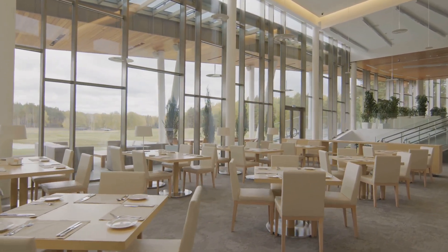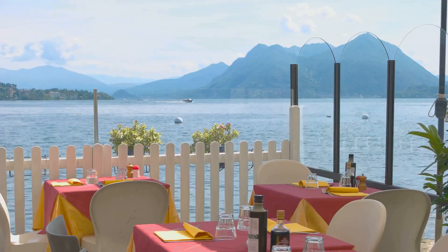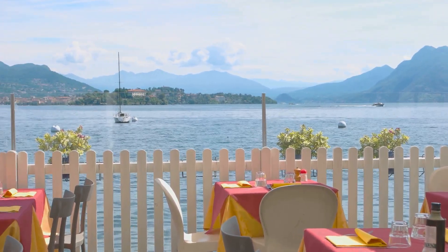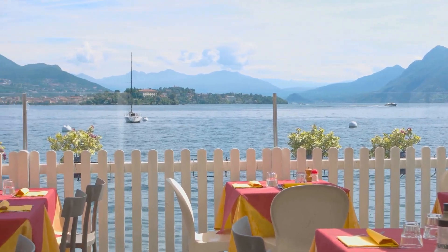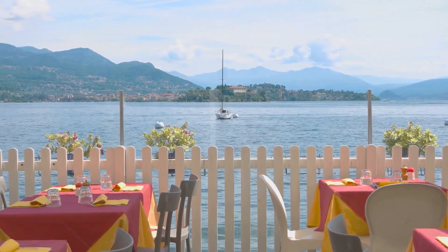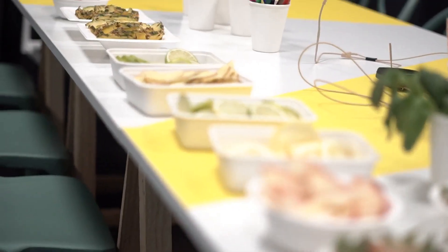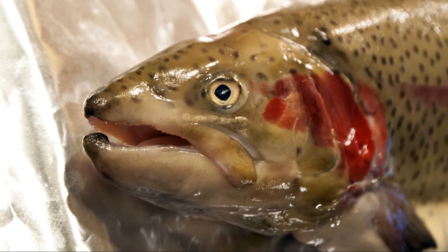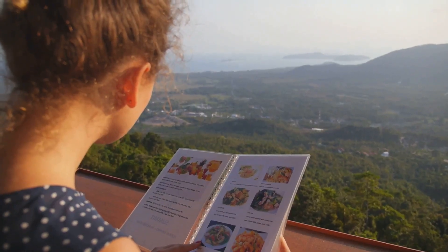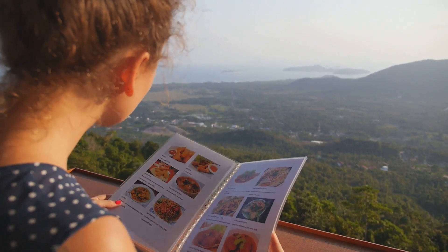After a long day of exploring, it's time to refuel and indulge in some local flavors at the Ptarmigan Dining Room. Located inside the Many Glacier Hotel, this iconic restaurant offers breathtaking views and a menu that celebrates the bounty of Montana's culinary scene. Imagine yourself settling into a cozy table overlooking Swift Current Lake, the setting sun casting a warm glow on the surrounding mountains. Start your culinary journey with the signature Huckleberry Salad — a delightful combination of fresh greens, toasted pecans and juicy huckleberries drizzled with a tangy vinaigrette. For your main course, indulge in the pan-seared trout, caught fresh from nearby streams and cooked to perfection, its flaky texture melting in your mouth. The Ptarmigan Dining Room is more than just a restaurant — it's an experience that engages all your senses, leaving you with a lasting impression of Glacier National Park's culinary delights.